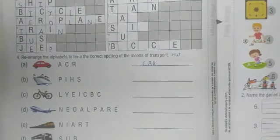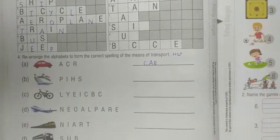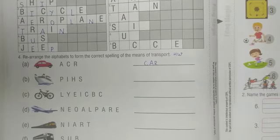Students, you have to do this work in beautiful handwriting and you have to learn all these spellings. Thank you, have a nice day. Thank you.